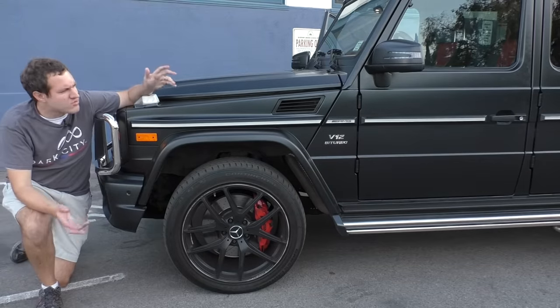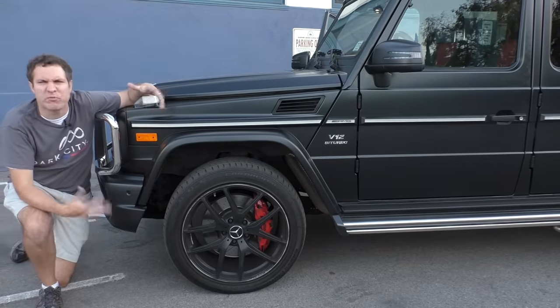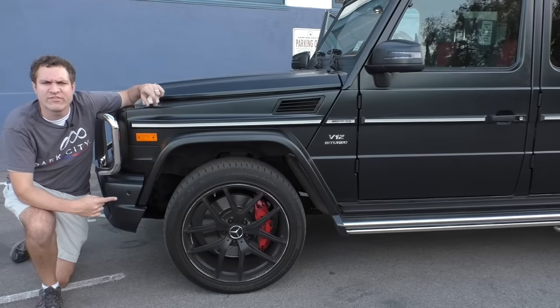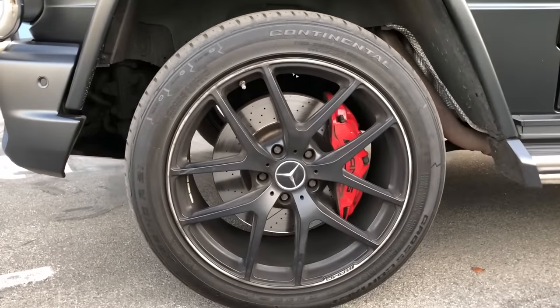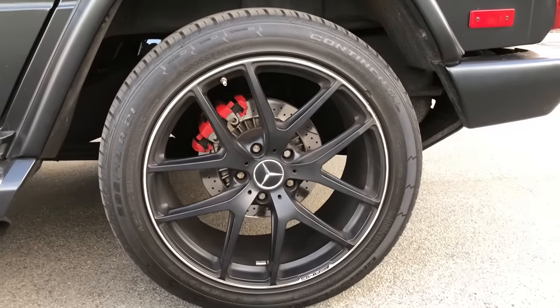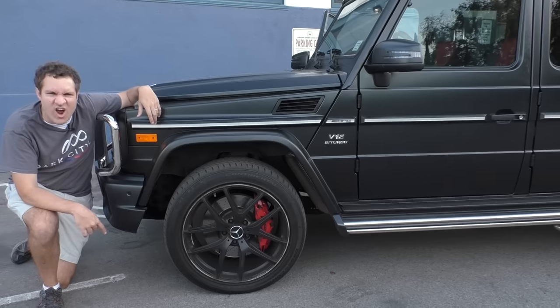Let's talk brakes. Usually when I'm reviewing a V12 twin-turbo car, I'm commenting on how the brakes are massive and they look insane. In this vehicle, not really so much. Look how tiny they are. I know these are 21-inch wheels, but they're so small — and the brakes in back are even smaller. This is not a small vehicle. Can those brakes stop this car?